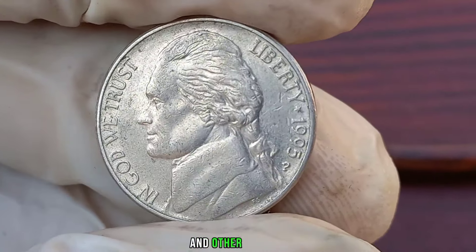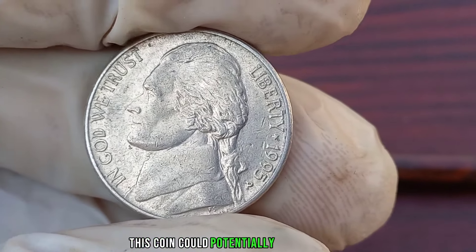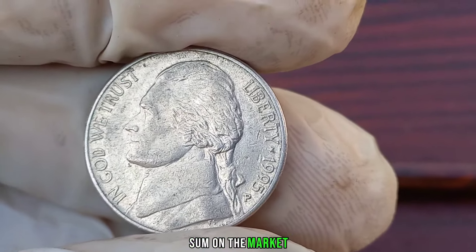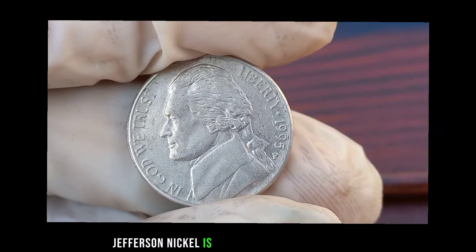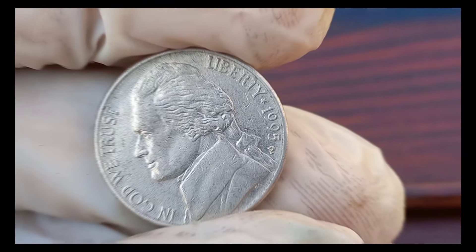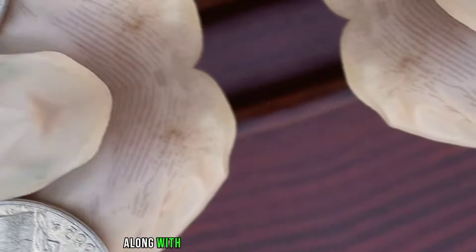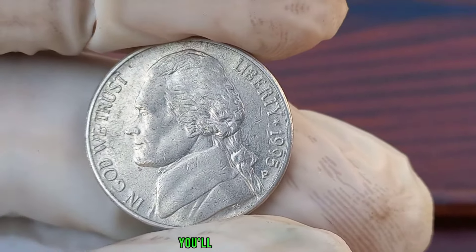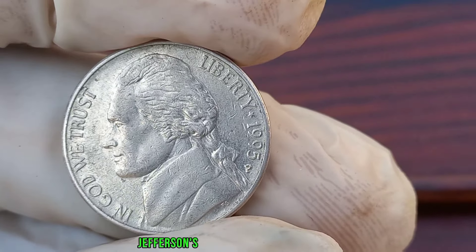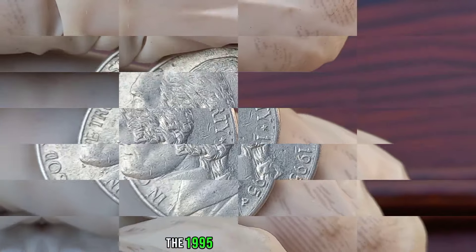Depending on its condition and other factors such as mint marks and any errors, this coin could potentially fetch a hefty sum on the market. Identifying a 1995 P Jefferson nickel is relatively straightforward — look for the year 1995 on the obverse side, along with the profile of Thomas Jefferson. On the reverse side, you'll find Monticello, Jefferson's famous plantation.